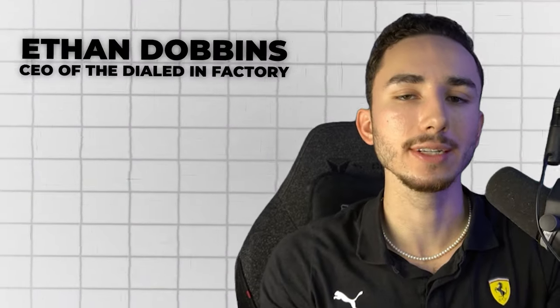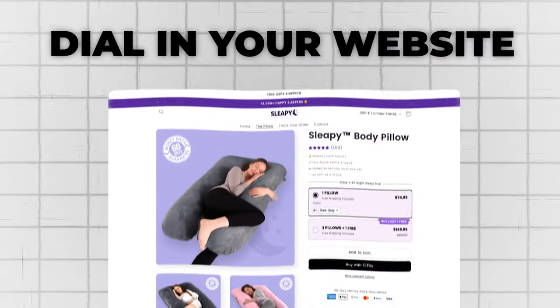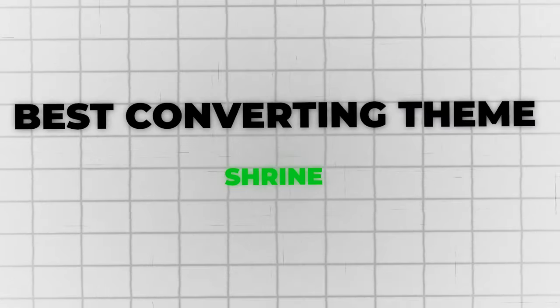What's going on everyone, Ethan Dobbins, CEO of the Dialed In Factory. I see you are right now punching in your time card for today, which I'd love to see. So today I'm going to teach you how to dial in your website using the best converting theme right now, Shrine.